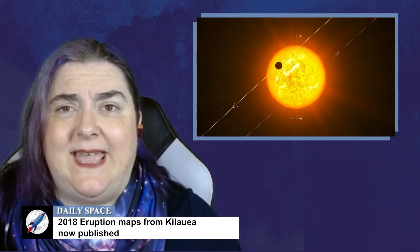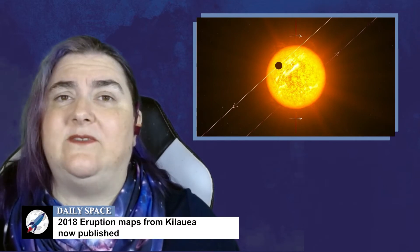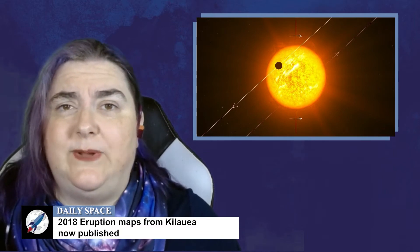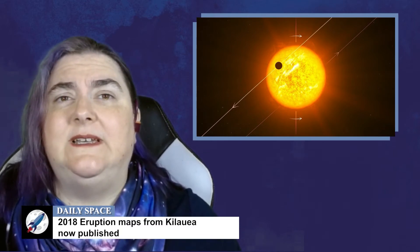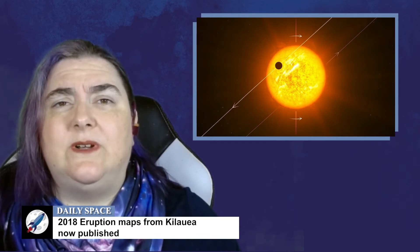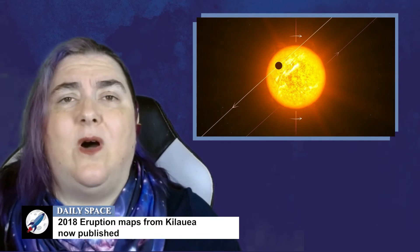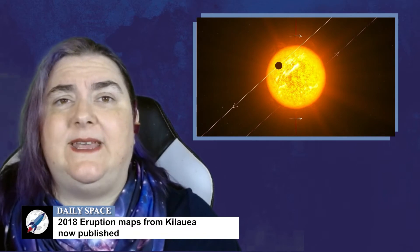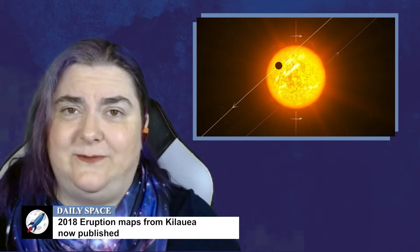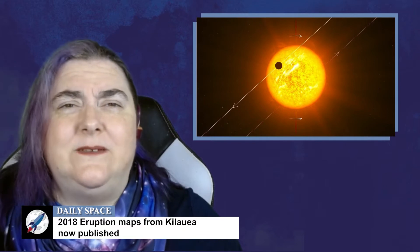Understanding how planets can and do orbit is a key to understanding how solar systems form and evolve. We're pretty sure planets form in a nice disk orbiting the equator of their host star, and after that, all things seem possible. The majority of studied solar systems have worlds that orbit like ours, mostly around the equator, all in the same direction the star is rotating. But there are weirdo planets out there not doing that, and it was originally thought that the weirdo planets would have a random distribution.